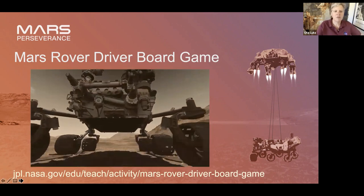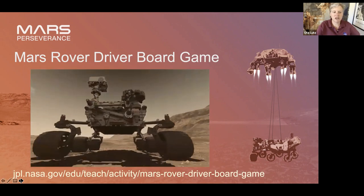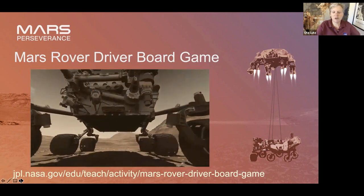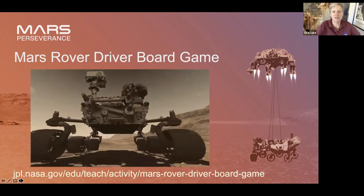I'm going to show you one of those one-minute videos — it'll tell you a little bit about driving on Mars.